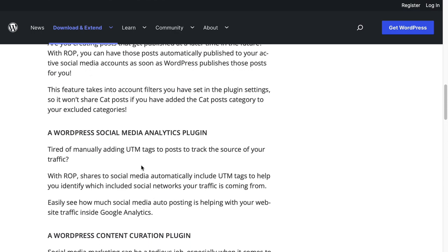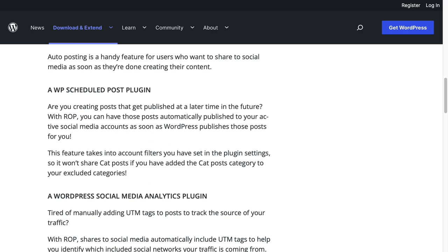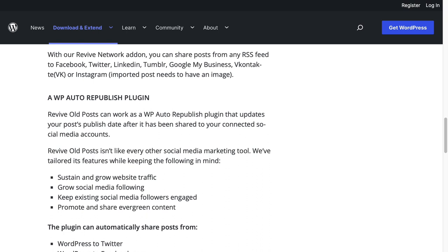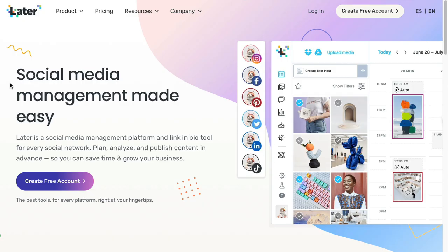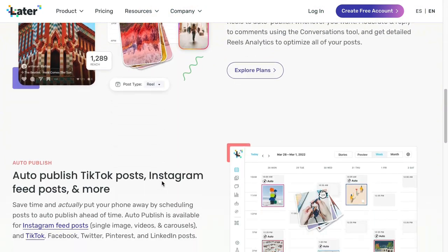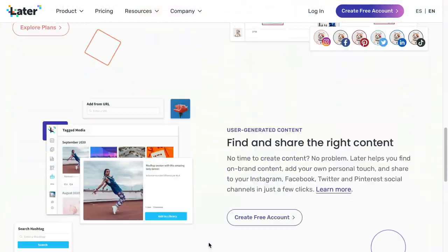If you're not using a premium service — the one I use is Content Studio, which is fantastic for my needs — then Revive Old Posts could be a good option. There's also Buffer, which is really good for automated social media posting. I also recommend Later for automated Instagram posting, and I believe it now includes TikTok as well. So these are all good options for automated social media traffic.